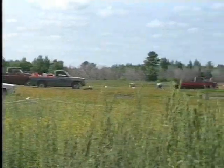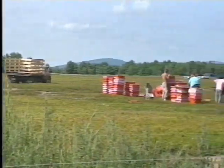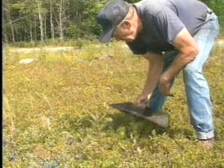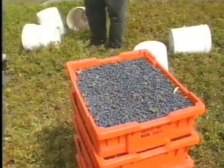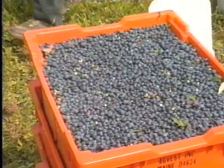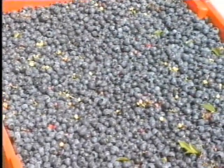Maine experiences a wide variety of weather conditions in the summer, from searing heat into the 90s to cold rain and fog in the 50s. The weather can have quite an effect on you and the berries you harvest. When it's hot, berries become very soft and prone to splitting easily, and the texture is greatly reduced.